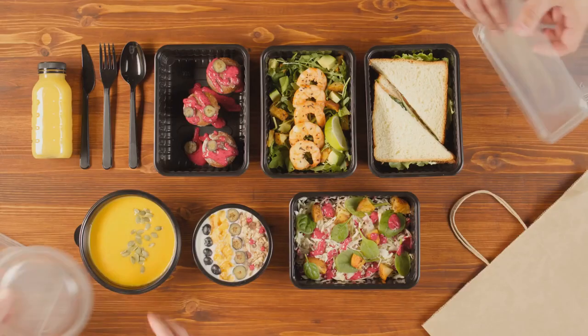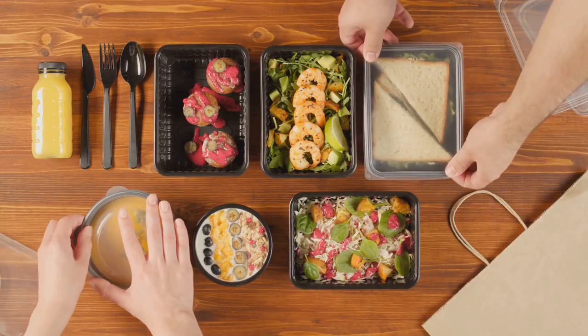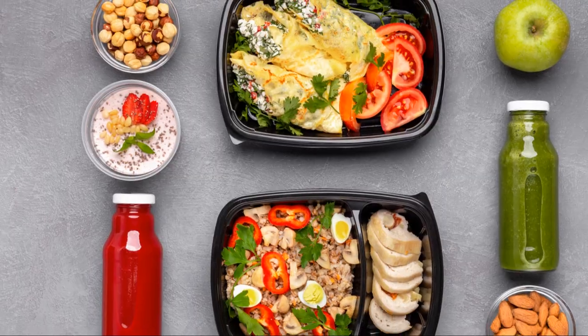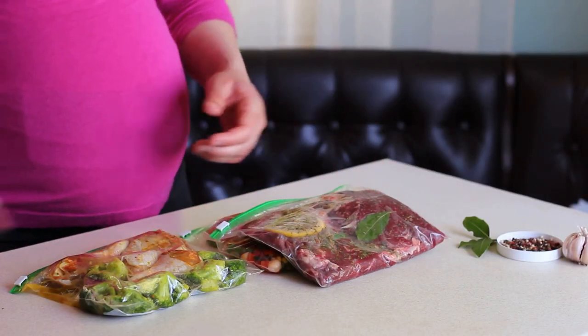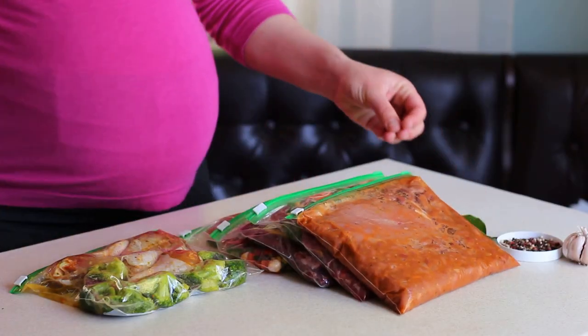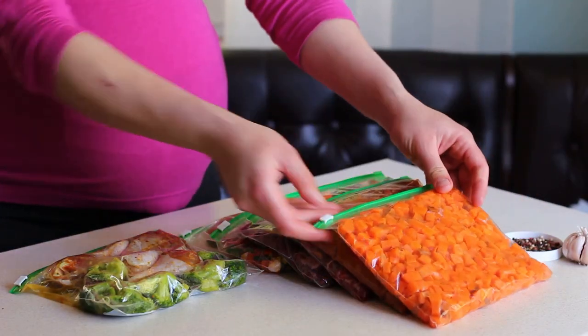A study from the Journal of the Academy of Nutrition and Dietetics reinforces the benefits of meal prepping. It's not just about weight loss, but also about saving time, reducing stress, and fostering healthier eating habits. So are you ready to transform your meal habits? Let's dive deeper.